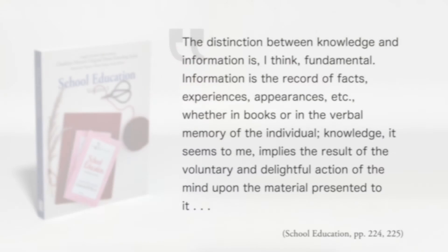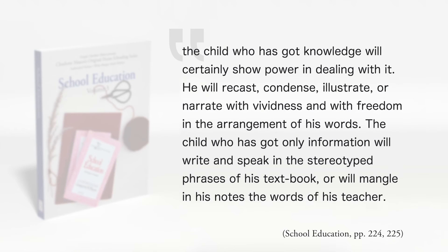Charlotte described it this way: 'The distinction between knowledge and information is, I think, fundamental. Information is the record of facts, experiences, appearances, etc., whether in books or in the verbal memory of the individual. Knowledge, it seems to me, implies the result of the voluntary and delightful action of the mind upon the material presented to it. The child who has knowledge will certainly show power in dealing with it. He will recast, condense, illustrate, or narrate with vividness and with freedom the arrangement of his words. The child who has only information will write and speak in the stereotyped phrases of his textbook, or will mangle in his notes the words of his teacher.' School Education, pages 224 and 225.